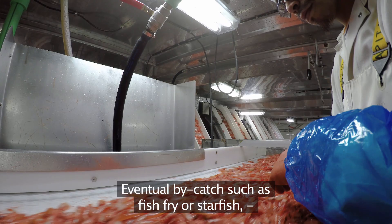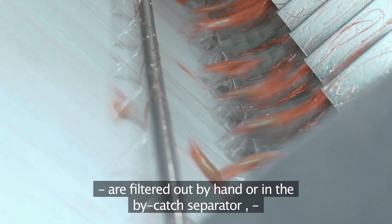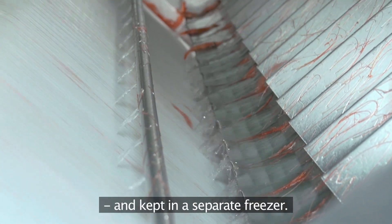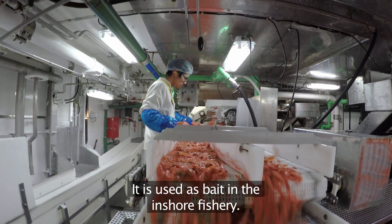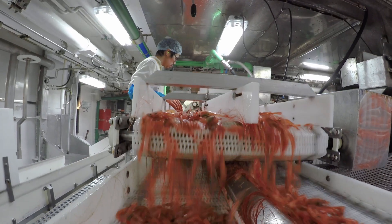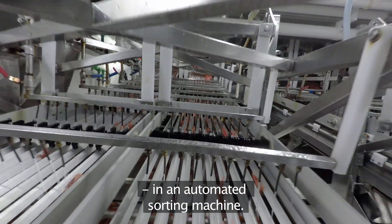Any bycatch such as fish fry or starfish are filtered out by hand or in the bycatch separator and kept in a separate freezer, where it is used as bait in the inshore fishery. The prawns are then sorted in up to six sizes in an automated sorting machine.